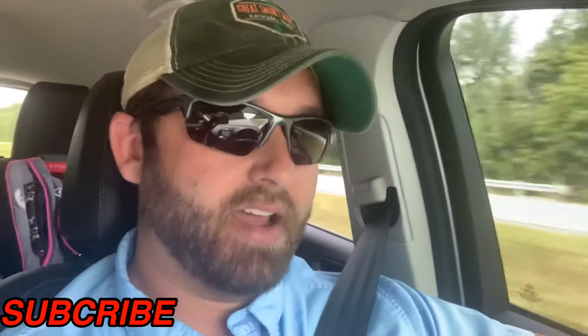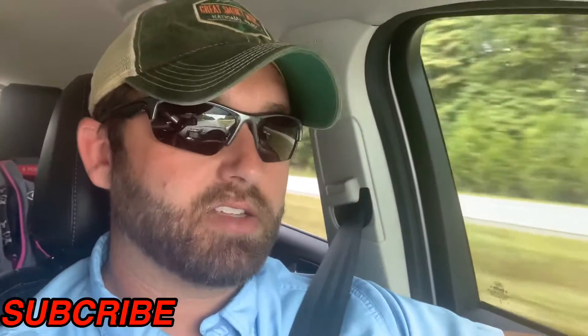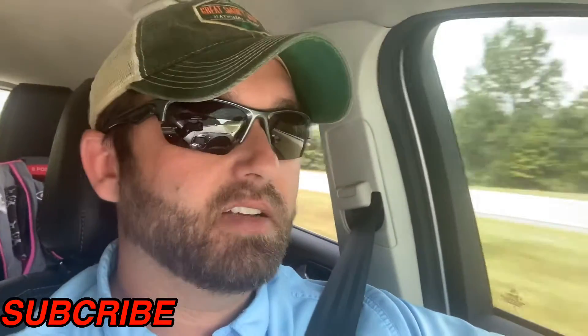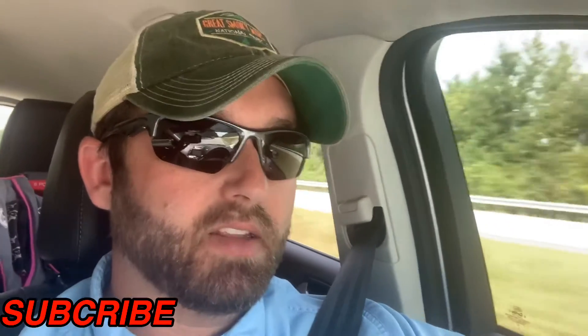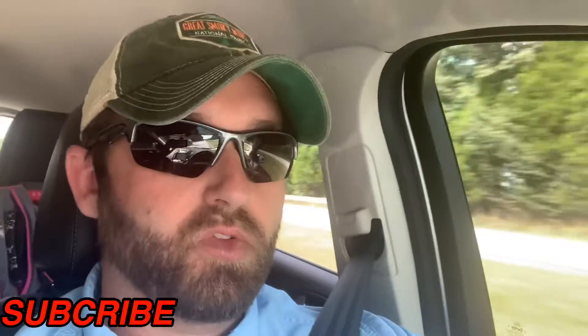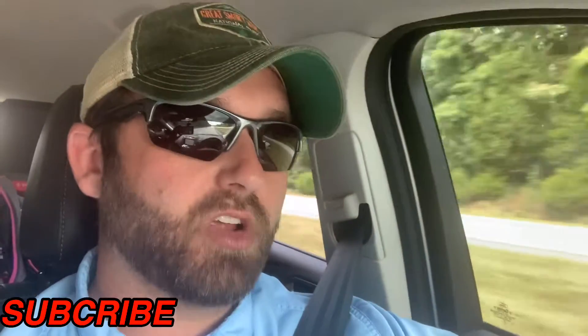I'm going to take you by that house and show you what's going on with that. I've got another house that we just got the basement walls done on — a couple weeks behind on that one as well because of the rain. I'll take you by that one. And then we've got some footers going in this afternoon for the garage and the front porch area. I'll take a quick video and show you what's going on there.